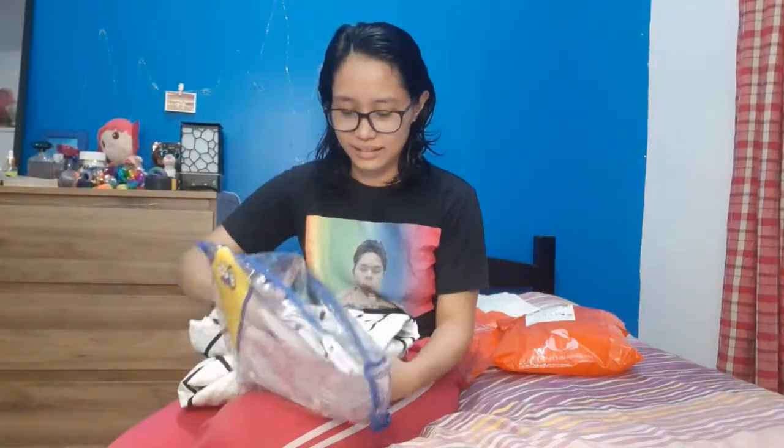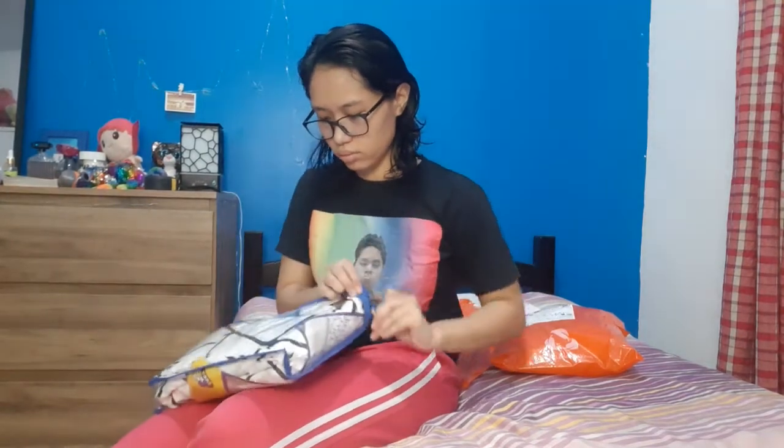Guys, double size siya — 54 by 78 by 7 inches, fitted garter. It's worth 169 pesos plus the shipping fee of 45 pesos, all in all 214 pesos. It's very nice. Maganda naman siya.